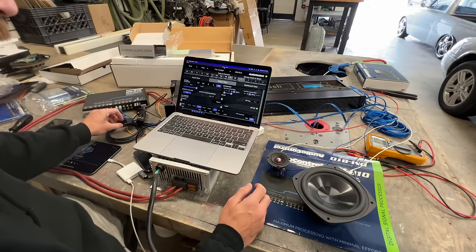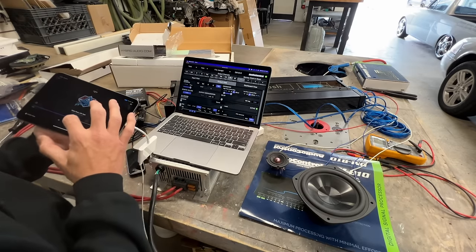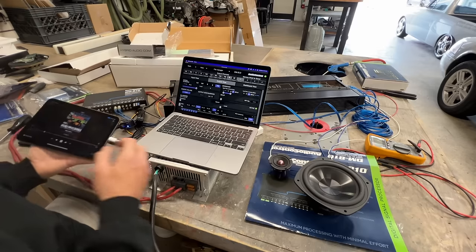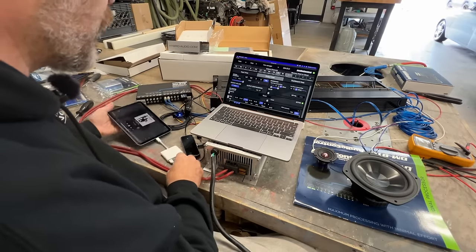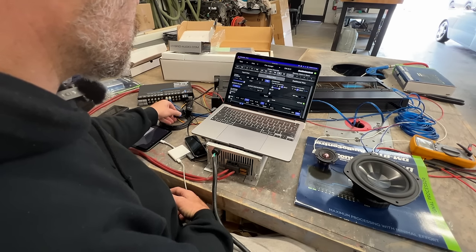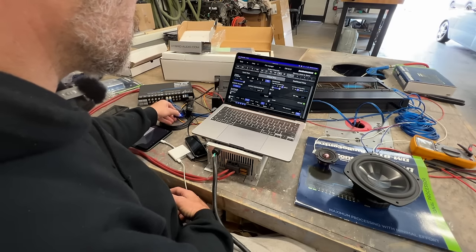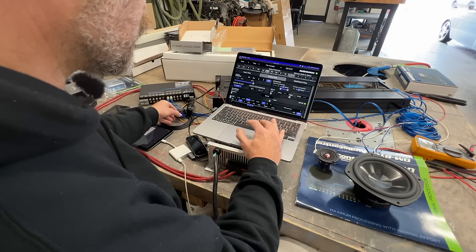If you want to buy it, I'll sell it to you for $600. Alright, that's the CD quality track. Now high res 96k, 24-bit. That's the high-res track — that mid's not sounding so great guys.